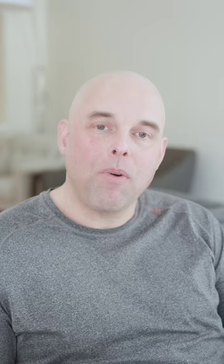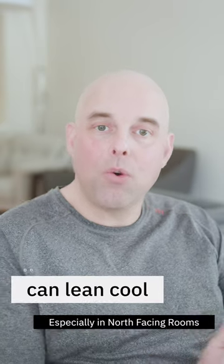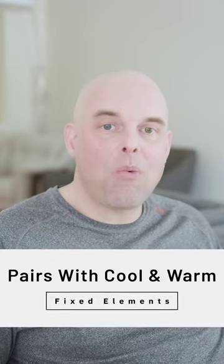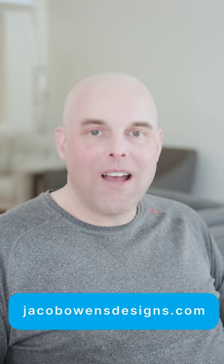Winds Breath often tends to lean on the cool side of taupes in north-facing rooms. Both cool and warm fixed elements pair really well with Benjamin Moore Winds Breath. If you want to find out more about taupe paint colors, go to my website.